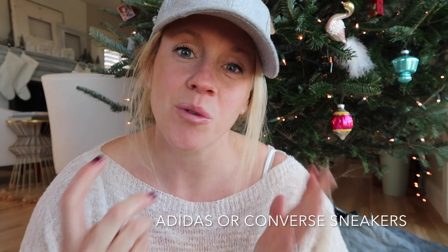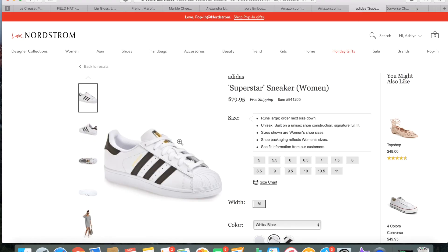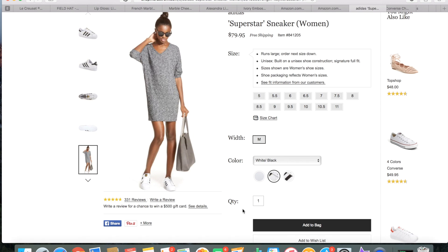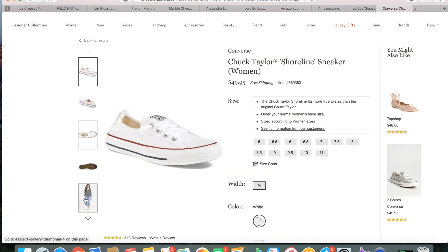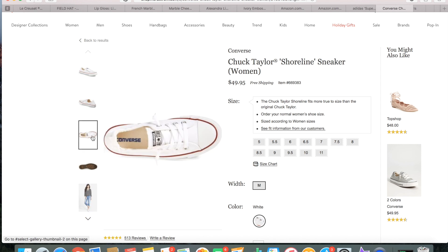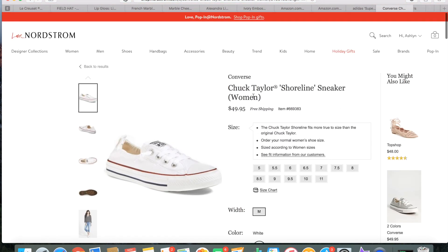What girl doesn't love a new pair of white sneakers? The Adidas are back in action this year — they take me back to middle school but I love them. I found them on Nordstrom, but you can also find them at Kohl's or Macy's. I also love white Converse; I got a pair last Christmas. They have a slingback slip-on style that is a great mom sneaker, and I think anybody would love a pair of white sneakers.